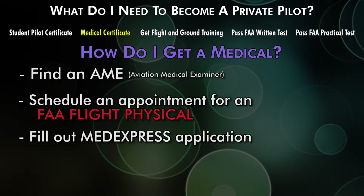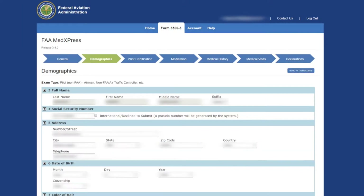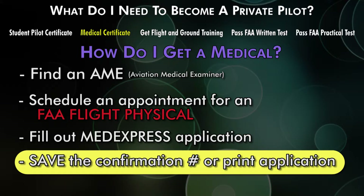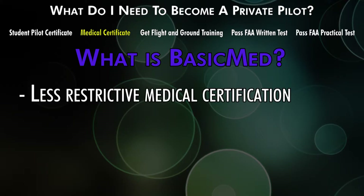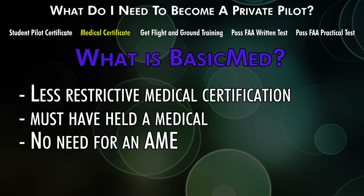You also need to fill out an application for a medical certificate on MedExpress — just Google it, register, and fill out the application. Please write down the confirmation number, or better yet, print the whole PDF when you're done, because they can't pull up your application without it when you show up. Some of you may have heard of BasicMed, which came out in 2016 and provides relief from the stringent medical certificate requirements. If you've held a medical after 2006, you may not need to get another one — BasicMed requires a lesser physical from a regular state-certified physician, not an AME.